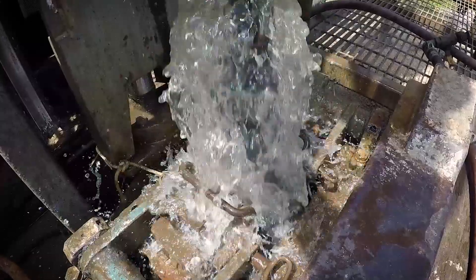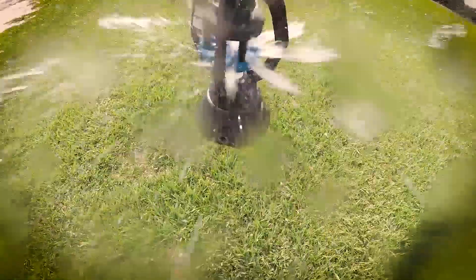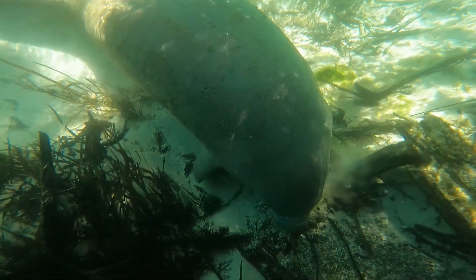The upper Florida aquifer is the primary source of water for northern and central Florida. It's used for things like public supply as well as agricultural and industrial purposes. It's also the source of water for many of our springs in Florida, and it's connected to many other surface water bodies like lakes and rivers.